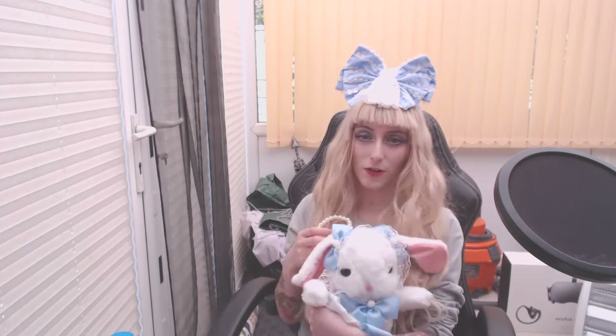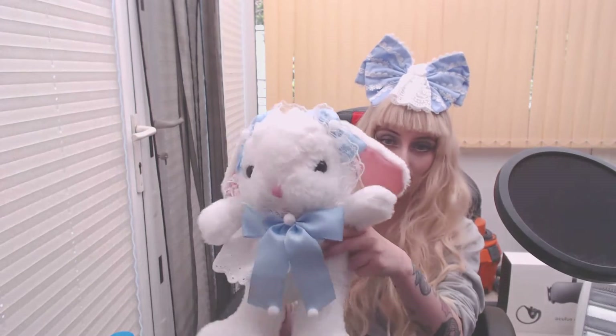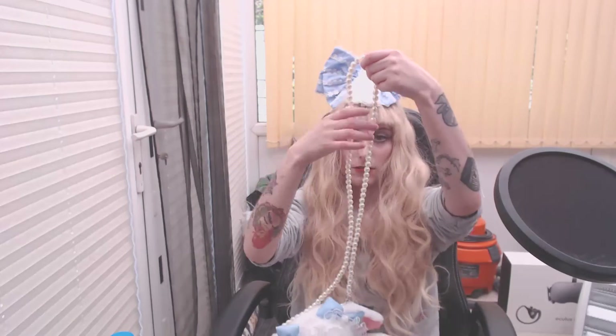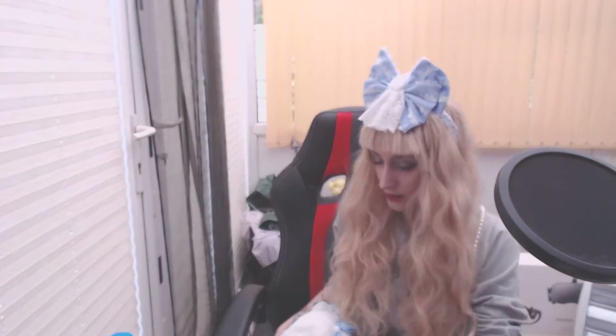I also got this cute little bunny that I got from Etsy — it's a little handmade bunny bag, it's really really cute. And it's got these really nice pearls. I just whacked myself — everything's gone wrong today.